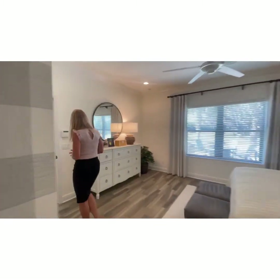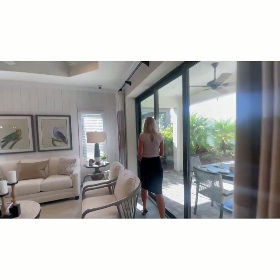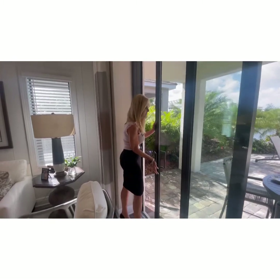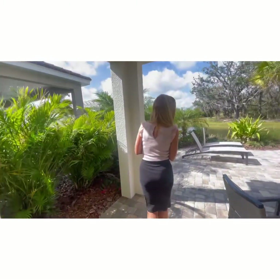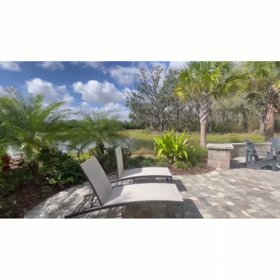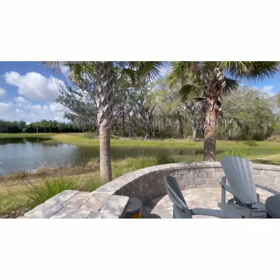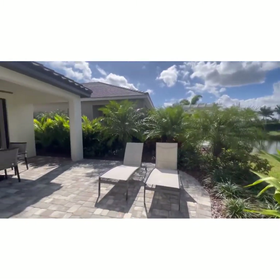Let's take a look out back. This is going to be your back lanai area, and of course you have options on what you can do here. You can put a pool in — these people put a fire pit in, which is really nice — or an outdoor kitchen, whatever you choose to do out here. This is a great outdoor space, just beautiful, with a great view of the water.